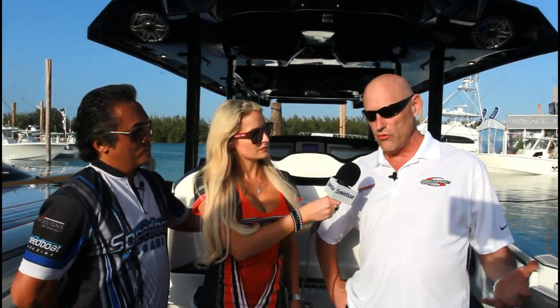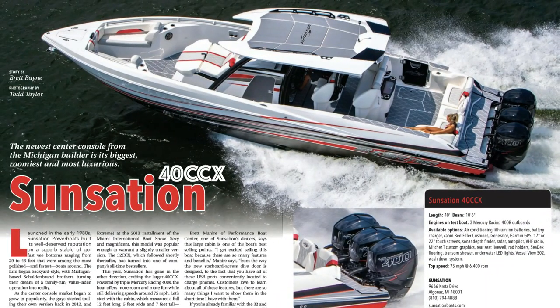Out of your three models — the 32, the 34, and the 40 — which is most popular today? The 32 is the most popular in the number that we build. But since we introduced the 40, Performance Boat Center has sold seven or eight of them in the last few months and has backlogged my production schedule. So it's an extremely popular boat as well. We're not going to build as many 40s as we do 32s because of the size, but the 40 definitely is a leader. Thank you very much, it's always a pleasure talking to you. I'm Brittany with Speedboat Magazine and Powerboat Nation — stay tuned to both of our websites and social media for more from the 2020 Miami Boat Show.